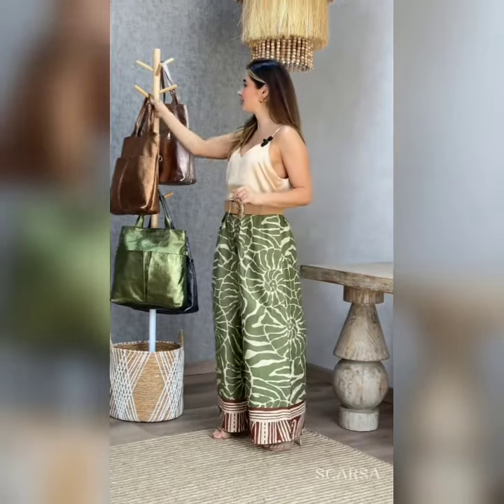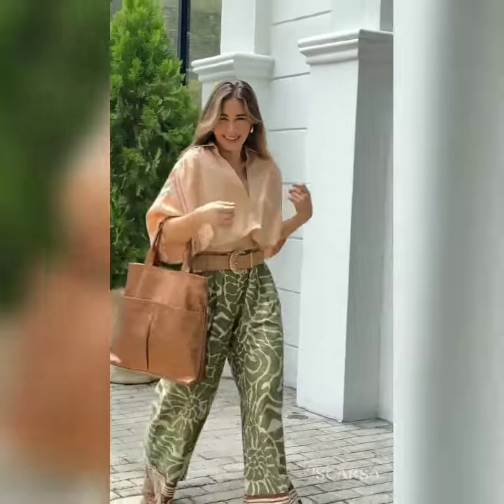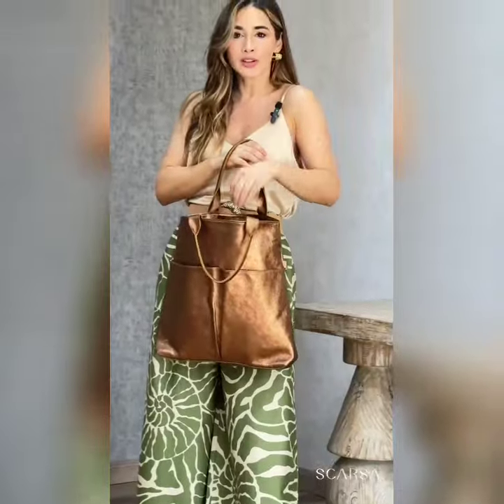Hello everyone, welcome back on our channel. In this video, you will see beautiful trendy casual dresses — beautiful short, colorful and printed casual dresses.